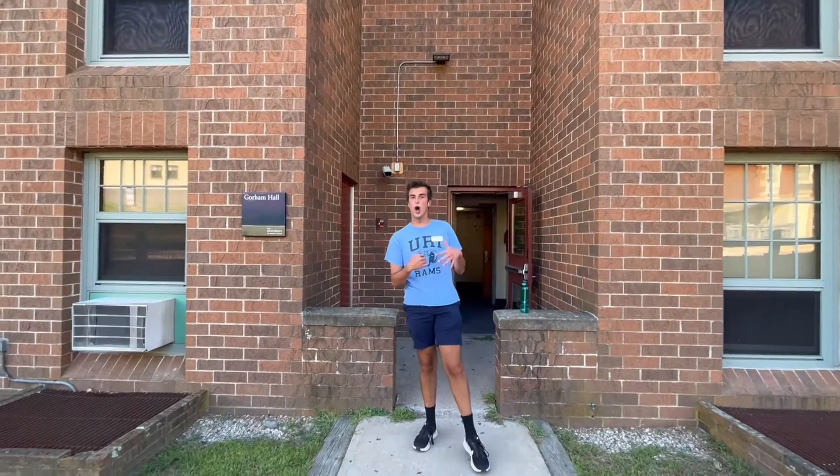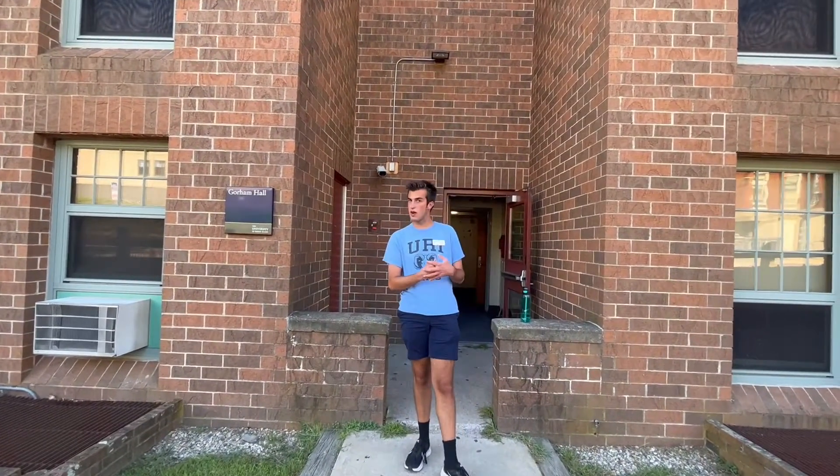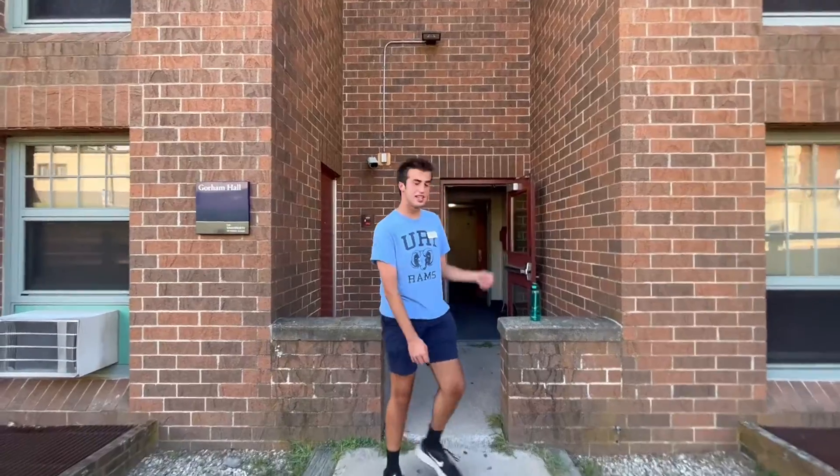Hi everybody, today we're at Gorham Hall, which is one of our first-year residence halls here on campus. So follow me, we'll take a look inside.